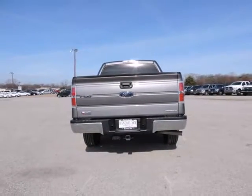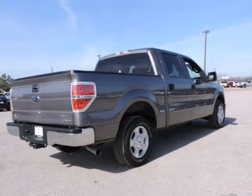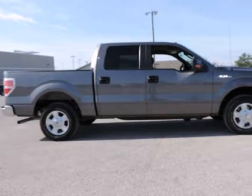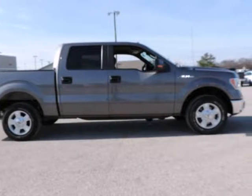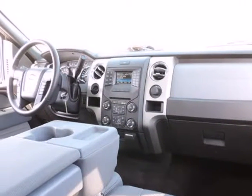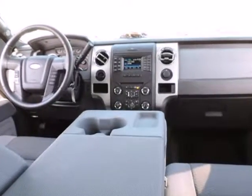And a complete Carfax vehicle history report. This F-150 is nicely equipped with features such as 4D SuperCrew, 5.0 8-cylinder FFV, 6-speed automatic electronic, F-150 XLT, Ford Certified, rear-wheel drive, steel-gray cloth, and sterling-gray metallic. This truck has only been gently used and has low, low mileage — they don't come much fresher than this.